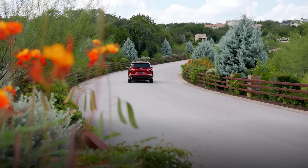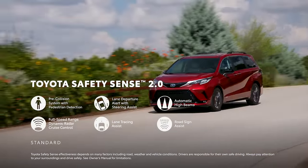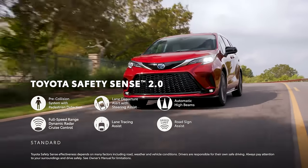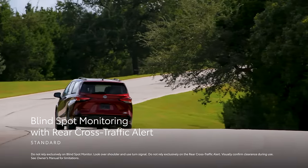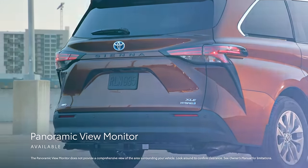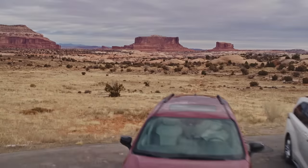Sienna's tech story continues thanks to its modern safety and convenience features. Every grade comes standard with Toyota Safety Sense 2.0, which includes pre-collision system with pedestrian detection, lane departure alert with steering assist, automatic high beams, full-speed range dynamic radar cruise control, lane tracing assist, and road sign assist. Blind spot monitor with rear cross-traffic alert is also standard in all grades. The available panoramic view monitor shows what's around the vehicle, while the available front and rear parking assist with automatic braking helps the driver stay alert of obstacles.